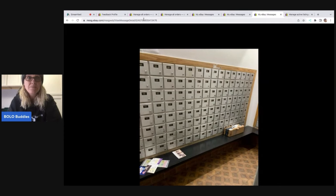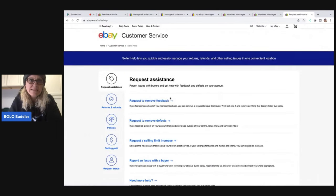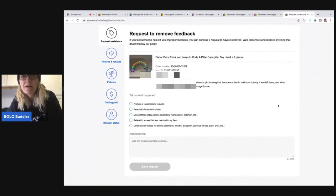There was no communication back — they just ended up leaving me the negative feedback. So I'm going to go over to Seller Help on the right-hand side and click on request to remove feedback. It says: if you feel someone has left you improper feedback, you can send us a request to have it removed — we'll look into it and remove anything that doesn't follow our policy. The categories are: profane and inappropriate remarks, personal information included, doesn't follow eBay policies, manipulation, extortion, related to a case that resolved in my favor, or another reason outside my control.